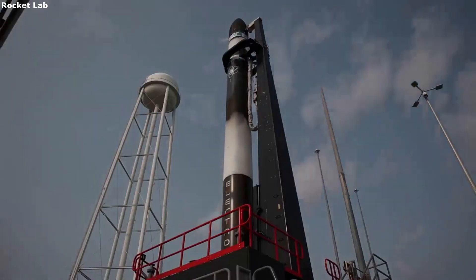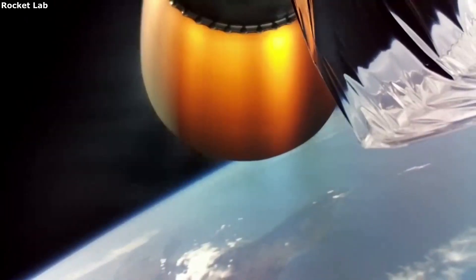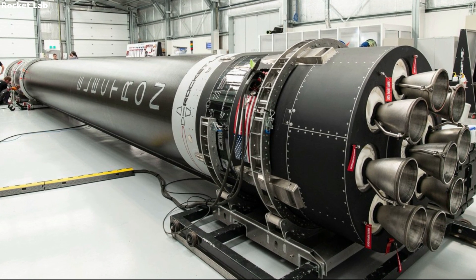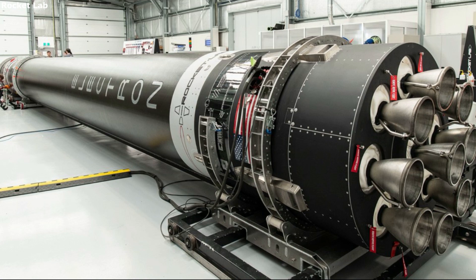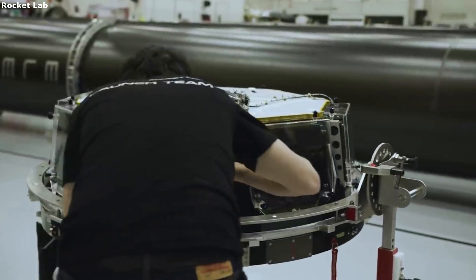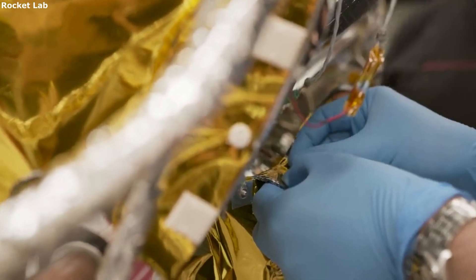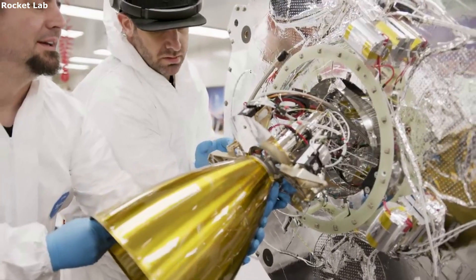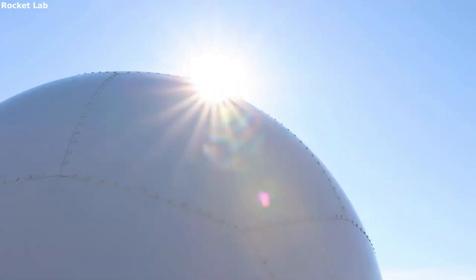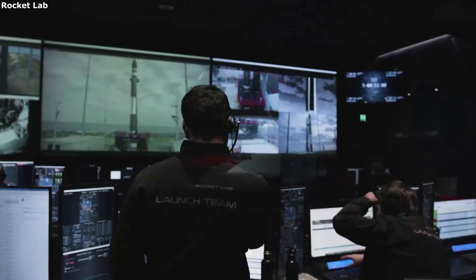Now that we know the flight plan, let's take a closer look at the rocket launching Photon and Capstone. Electron is a two-stage small-lift launch vehicle that has been launching since 2017. It stands at 18 meters tall, 1.2 meters wide, and weighs 13,000 kilograms when filled with propellant. It has a payload to LEO of 300 kilograms, is made primarily of carbon composite, and is fueled by LOX and kerosene. In this time it has delivered over 100 satellites to orbit on time and on target. Within this mission, Electron will carry Photon along with CAPSTONE and deliver the two into low-Earth orbit. Once the second stage of the Electron is disconnected from Photon and the payload, its job is done.